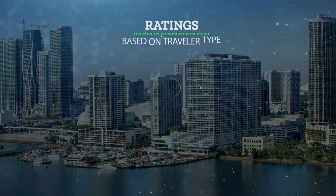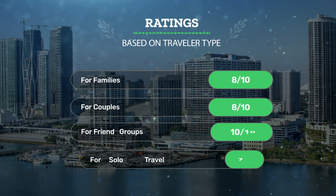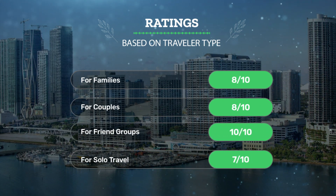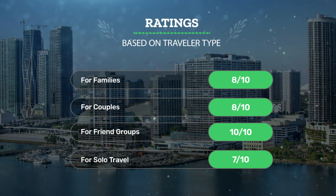Let's see our ratings for this hotel based on the traveler type. For families: 8 out of 10. For couples: 8 out of 10. For friend groups: 10 out of 10. For solo travel: 7 out of 10.